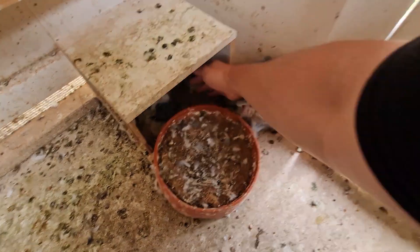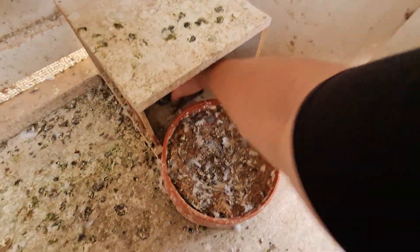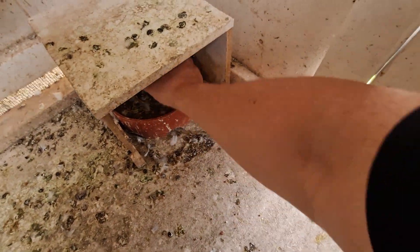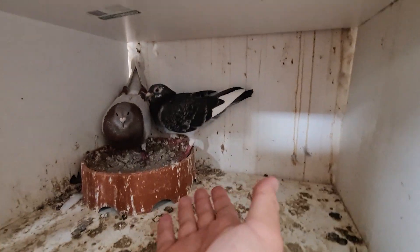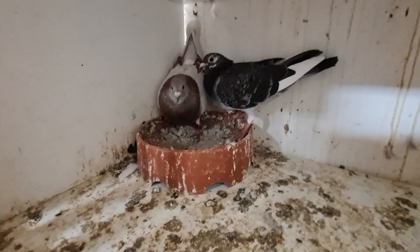No, no, no, come on, you're being a bit silly now. These little babies, I tell you, cheeky as they come. Let's try that again - in you go, in you go.